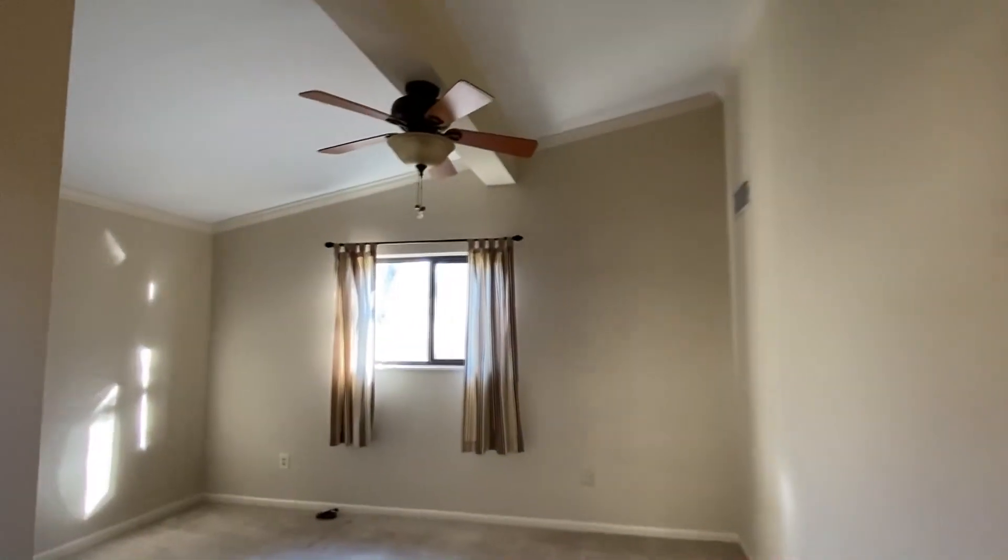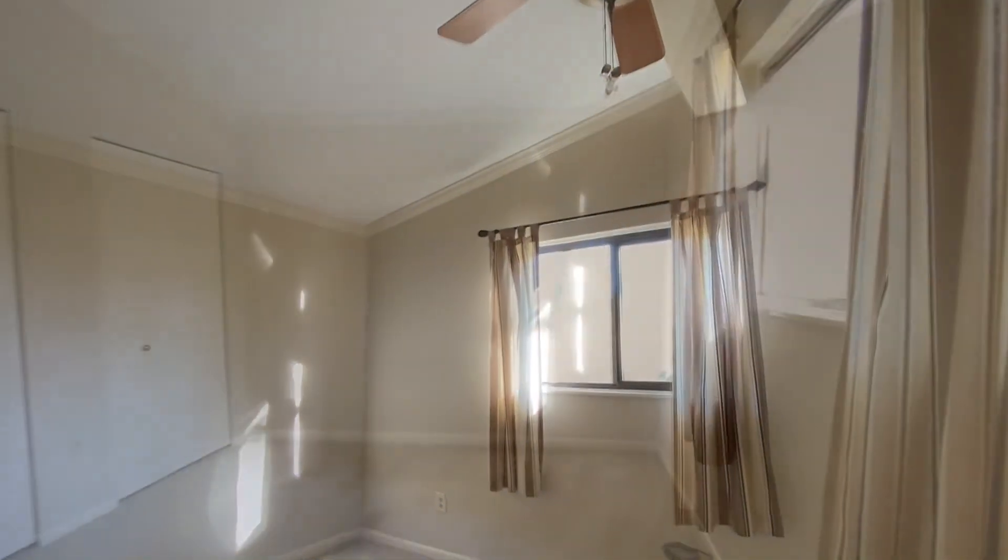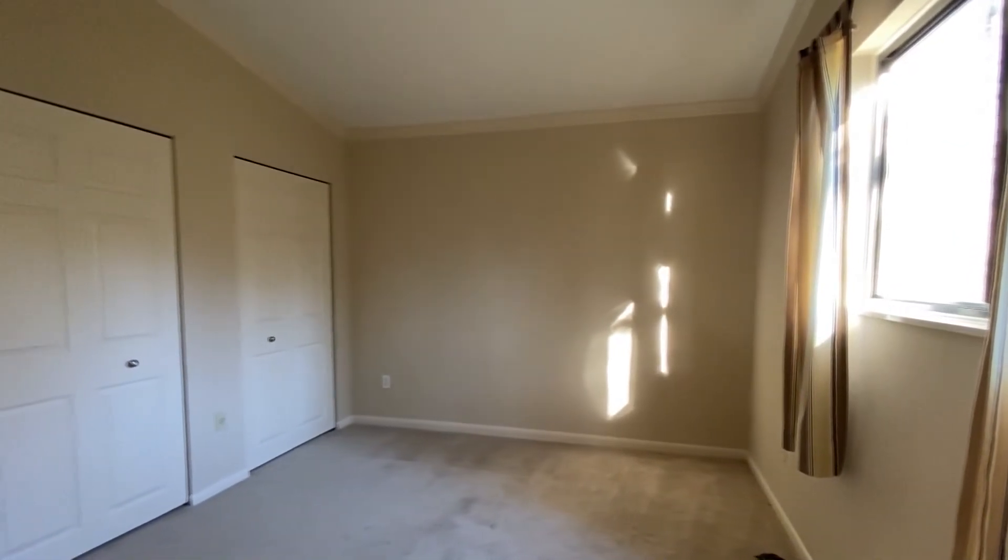Your bedrooms on both the main and upper floors are roomy and quiet — perfect for the kids as well as the adults.